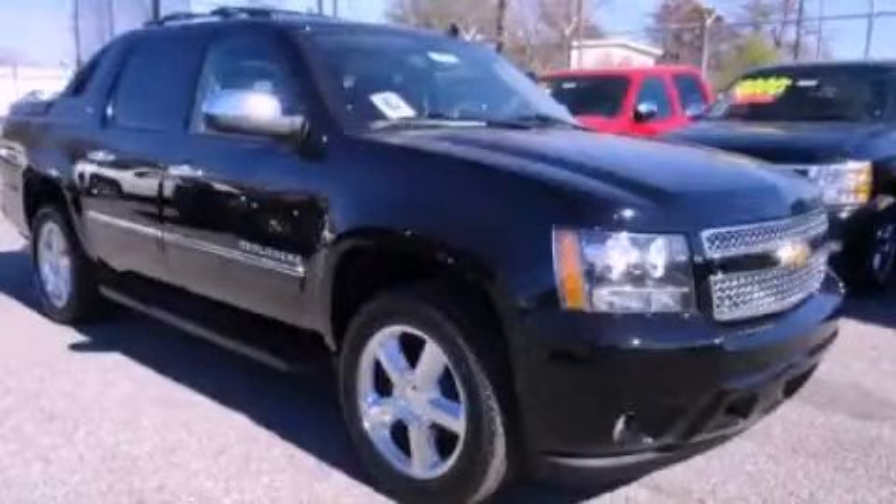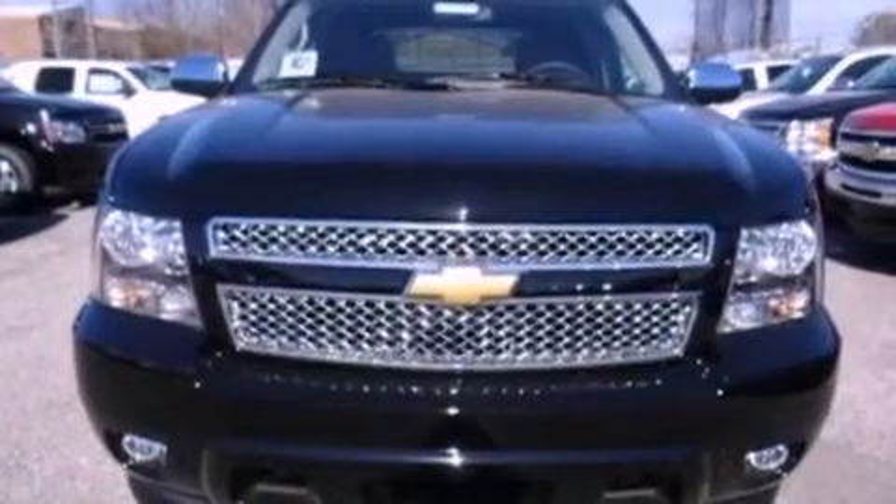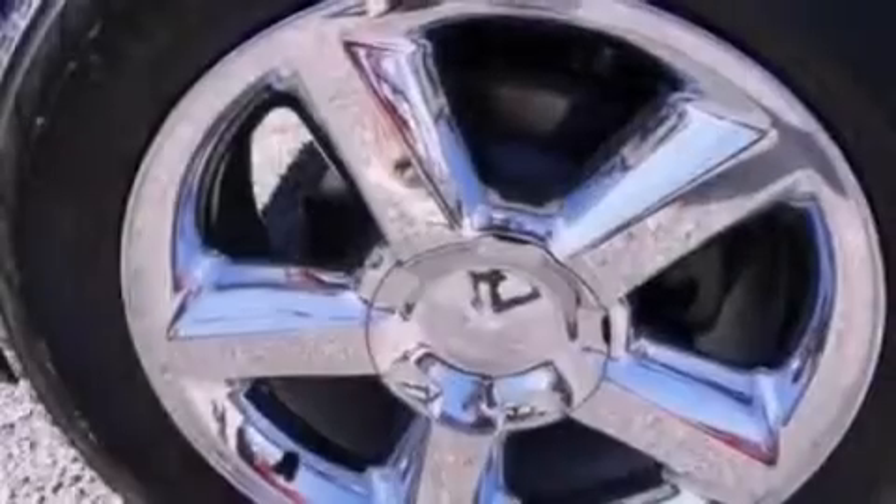This is a 2012 Chevrolet Avalanche. It has the power to move what you need and the look too. It has a 5.3-liter, 8-cylinder engine and an automatic transmission.